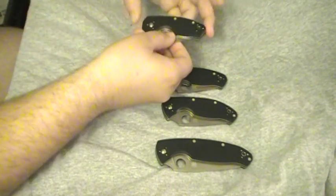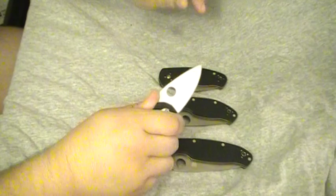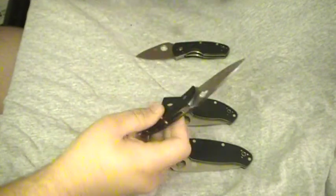First off we have the Spyderco Ambitious. Unfortunately I don't have the specs in front of me, but it's a nice little knife. I usually don't carry knives that small, but it's a nice one — it was on sale, had to get it.